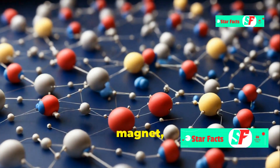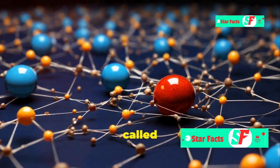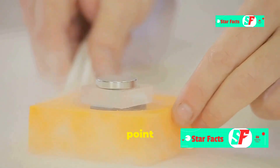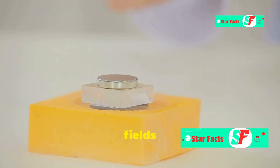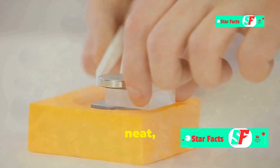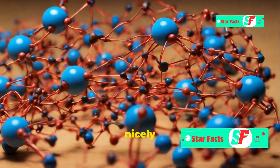But in magnets, something special happens. Inside a magnet, groups of atoms line up in the same direction. These groups, called magnetic domains, act like tiny magnets themselves. When most of the domains point the same way, their magnetic fields combine to create a strong magnetic force that we can observe.